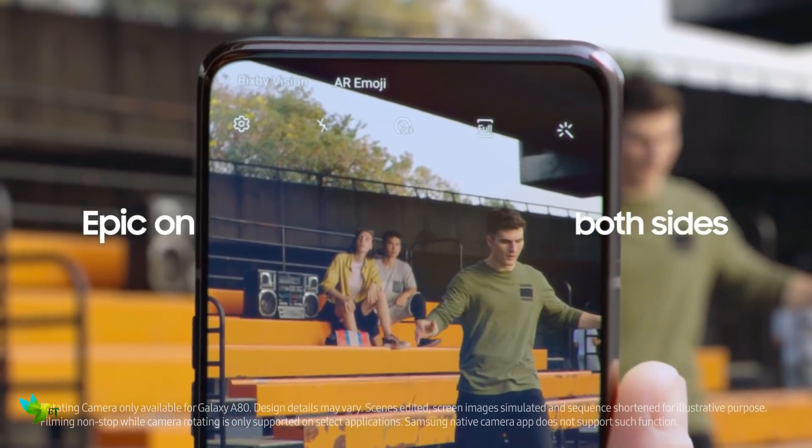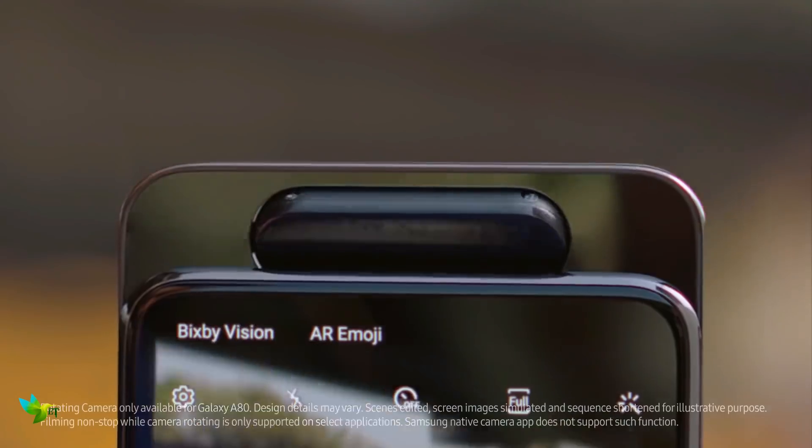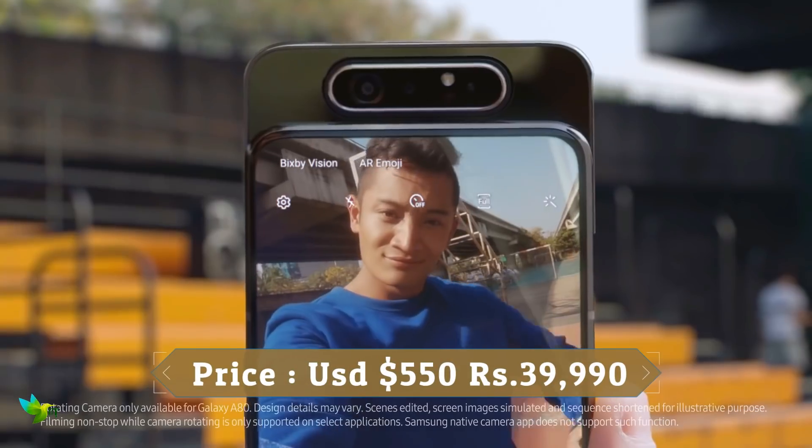Overall, this smartphone is an amazing piece of technology, specifically for those who love gaming and are passionate about smartphone photography.